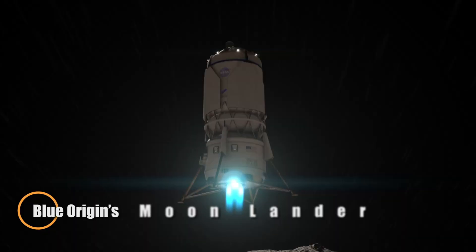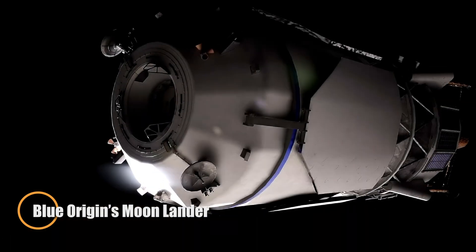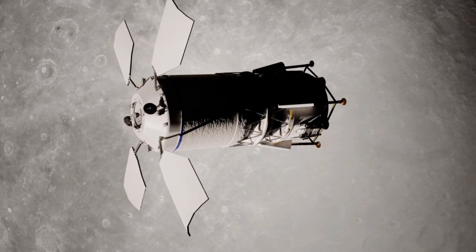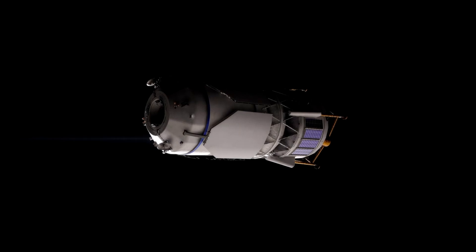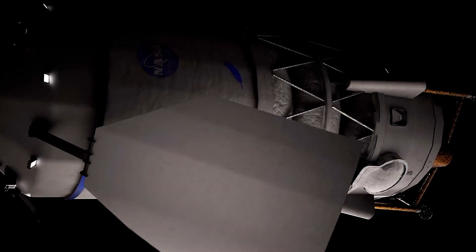Blue Origin's Blue Moon Mark II is a cutting-edge lunar lander built to deliver both astronauts and cargo to the Moon with exceptional accuracy. Developed under NASA's Artemis program, it features autonomous navigation, precision landing systems, and a modular architecture tailored for both crewed and uncrewed missions.